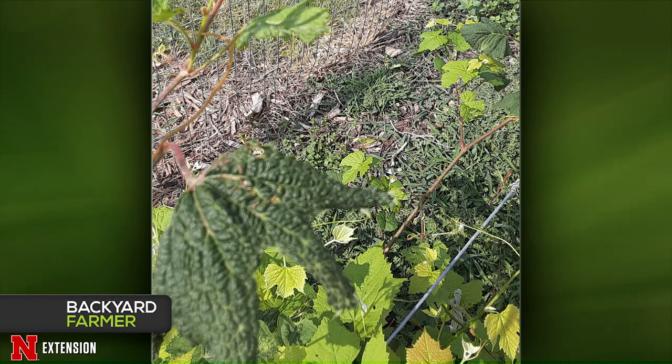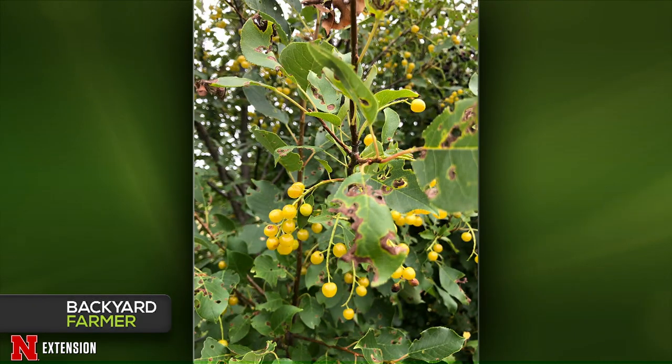A Ravenna viewer found yellow choke cherries growing in a regular row and wondered if that's weird and whether they're edible. Yes, there are yellow choke cherries, and you can eat them. However, every other part of the choke cherry plant is poisonous — don't chew the leaves, eat the twigs, or chew the seed inside, because they contain a chemical that converts to cyanide when ingested. You can eat the berries, but don't eat any other part of the plant.